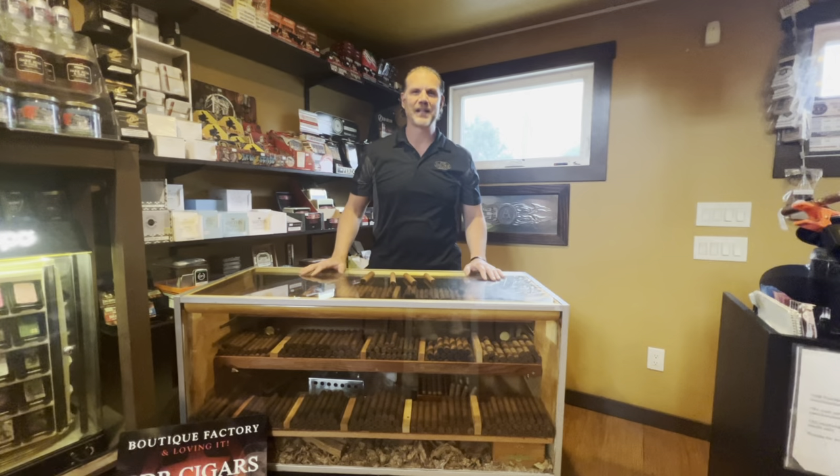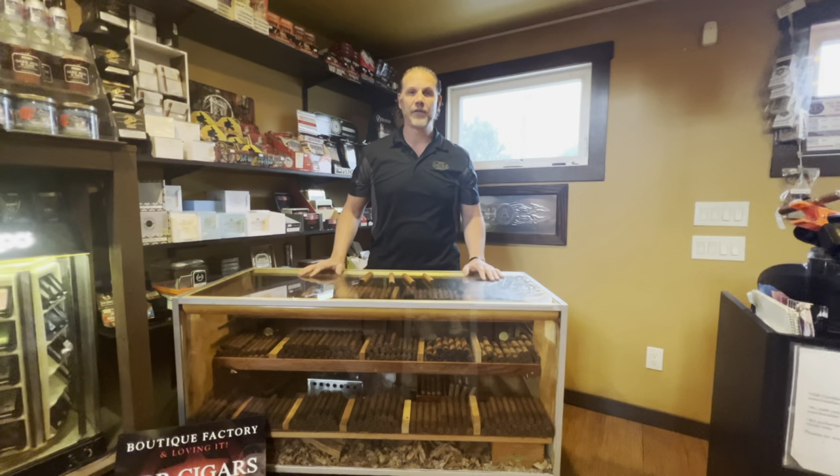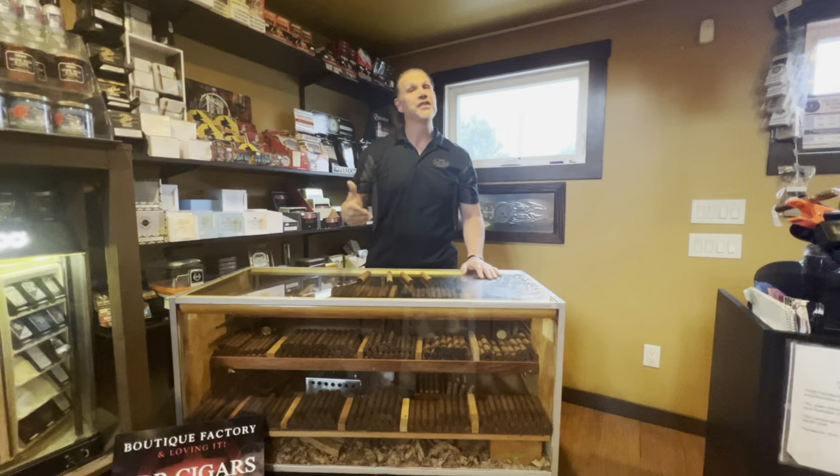Hi, Tony from BoutiqueCigar.com. Today we're talking about our Fresh Rolls. My wife Lori, she makes all of these.